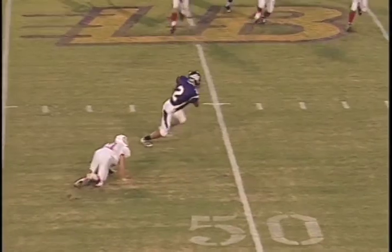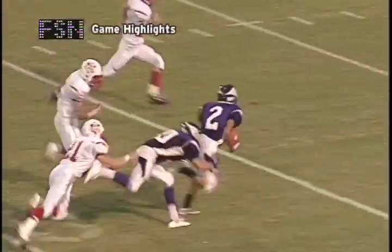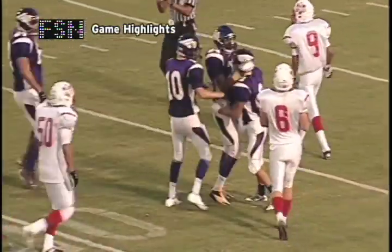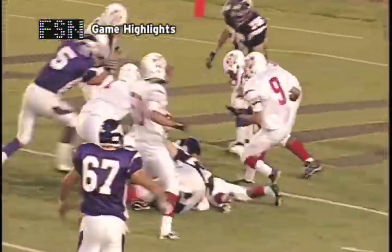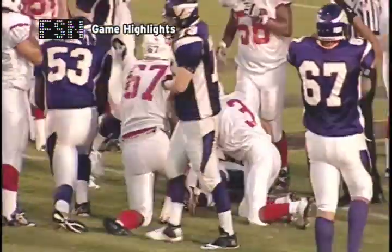Lake Braddock certainly looked good early, hitting Jung-Yu early on this one, nearly breaking it open for a touchdown, getting down to the 20. You'll see this play later in the game a few times. They were able to cap off this 63-yard drive with a Hoskins three-yard touchdown, putting them up 7-0.